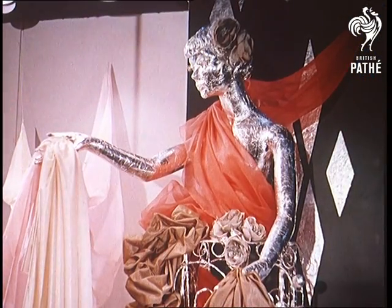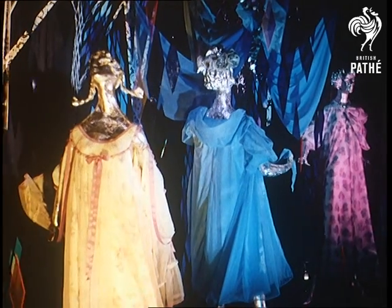Incidentally, the clothes worn by the tin foil folk were designed by students of the Royal College of Art.